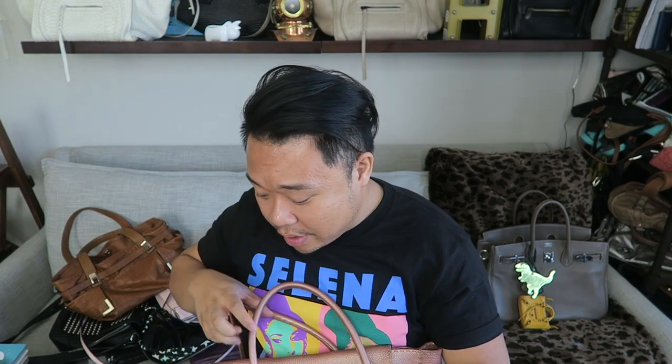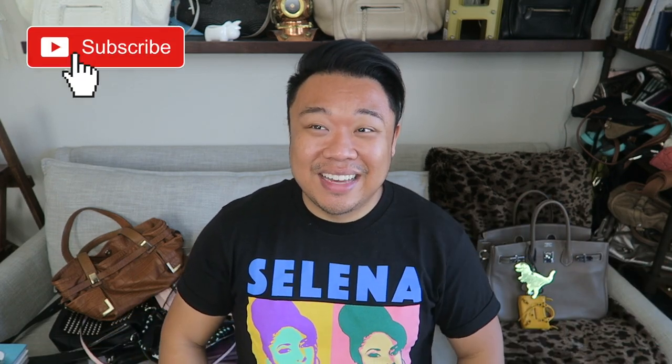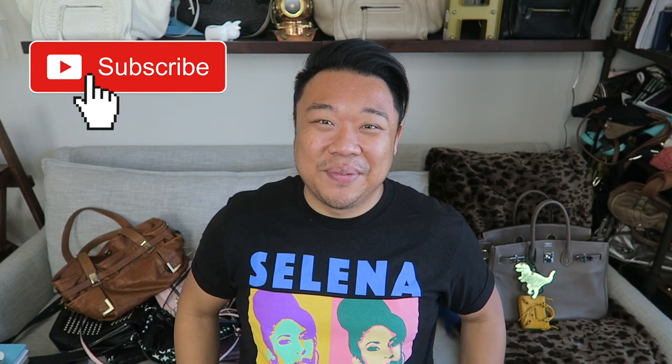That rounds out today's haul video. Thank you guys so much for hanging out with me and checking out all these really cool handbags that I found. Let me know down in the comments what your favorite items were. My favorites are of course the Proenza and the Fendi — they're just stunning, to die for. I hope you guys enjoyed the video — if you did, please give it a big thumbs up. Don't forget to subscribe and hit the little bell button for notifications. Tune in tomorrow at 8 a.m. Pacific Standard Time for a new video. I love you guys so much — bye!